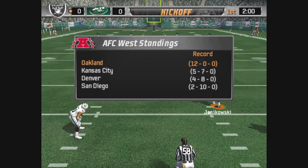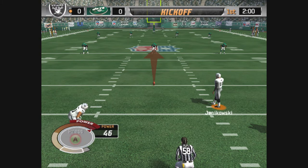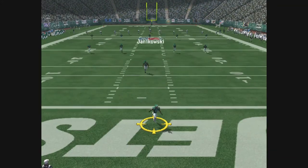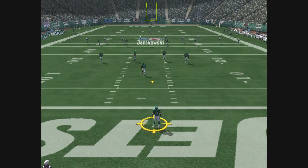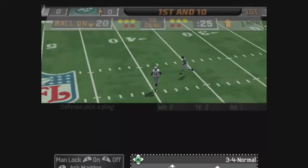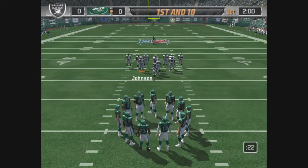The kickoff team lines up. Nice kick — plenty of distance. This one is taken by Miller. A smart coach would call this one. First and ten.